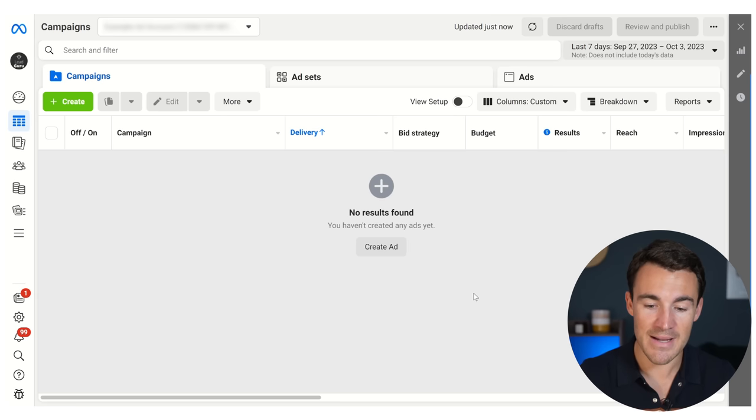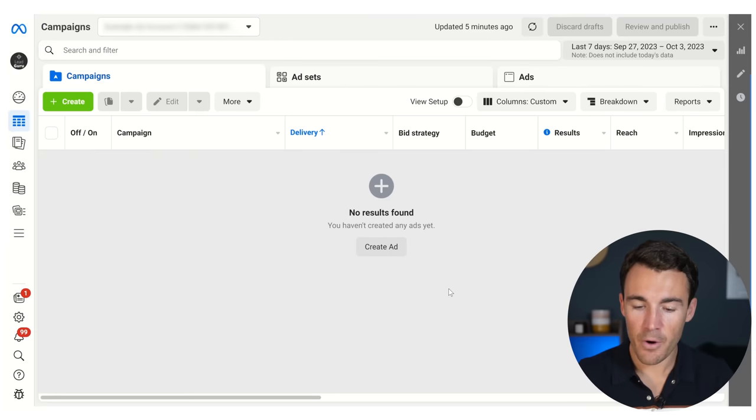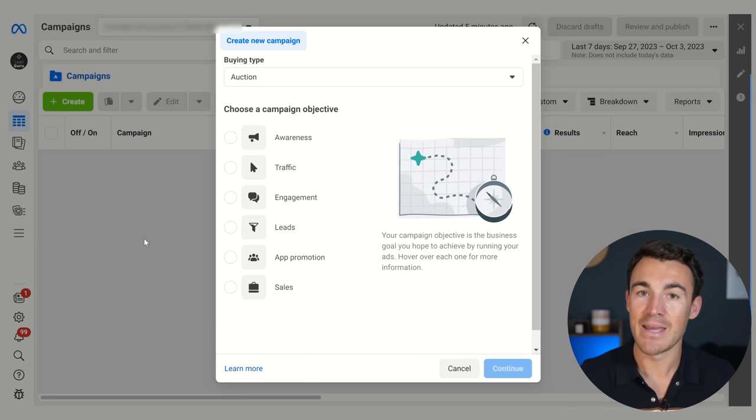I'm within an example Meta ad account. If you're not familiar with how to set one of these up or don't already have a Meta ad account, I'll include a link in the description to another video that shows you exactly how to do that. From here in Ads Manager, we want to go ahead and click on the green plus create button, and then we're going to create a new campaign.